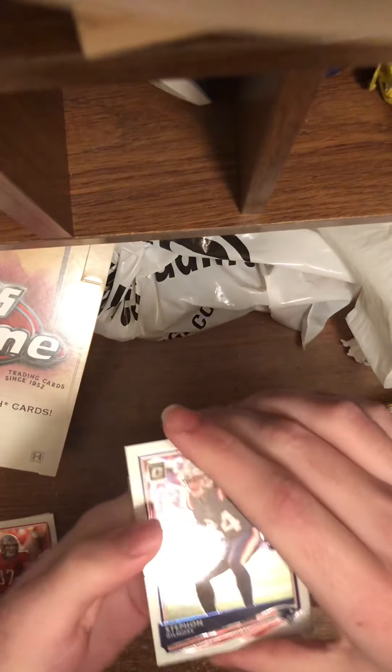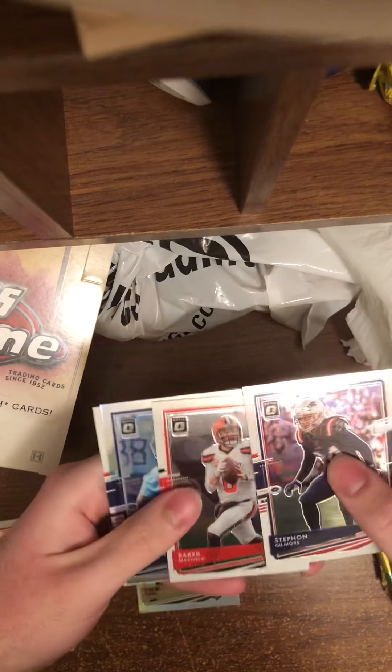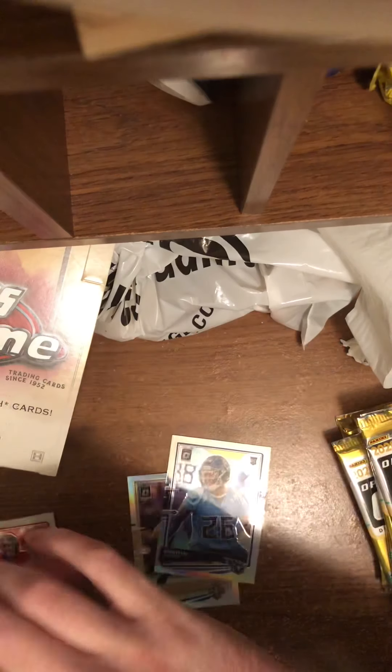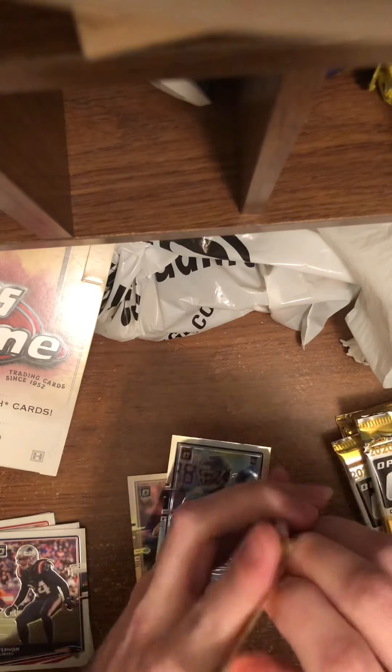Stéphane Gilmore, Baker Mayfield, Christian Fulton, and Josh Oosh. I believe I'm saying that right. I have no idea.